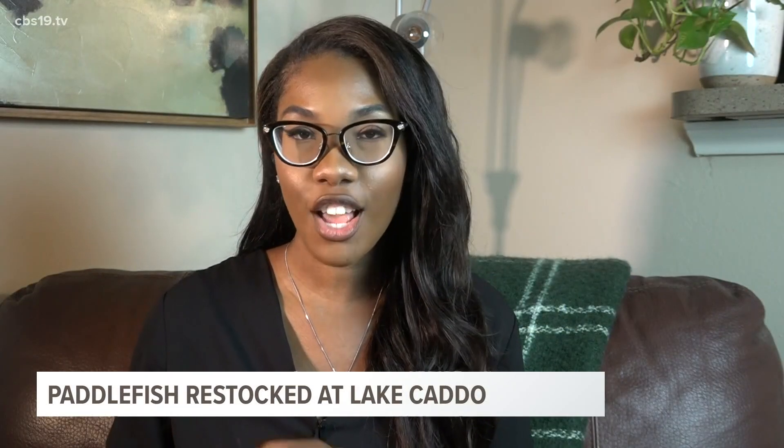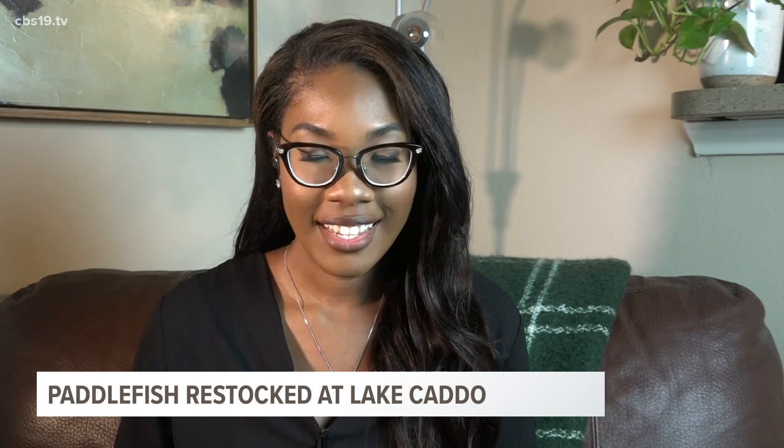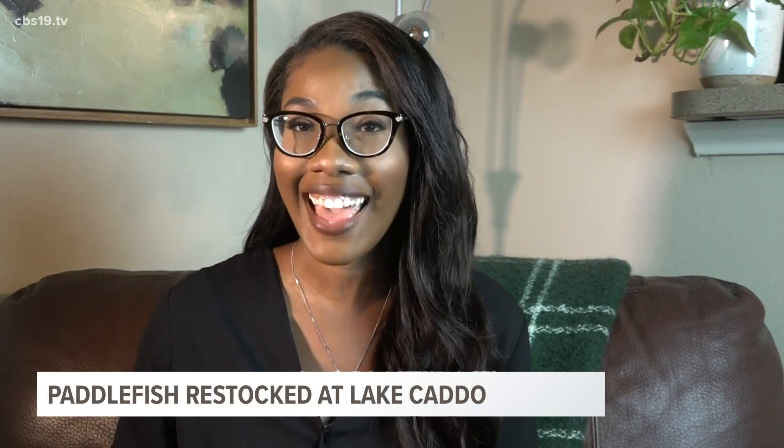When thinking of some of the oldest surviving species in the world, it may be a little bit difficult to name a few. Well, we're about to show you one of these survivors — a fish related to the sturgeon. CBS 19's Matt Lackers spoke with a paddlefish expert on why they're reintroducing this ancient species into Caddo Lake.